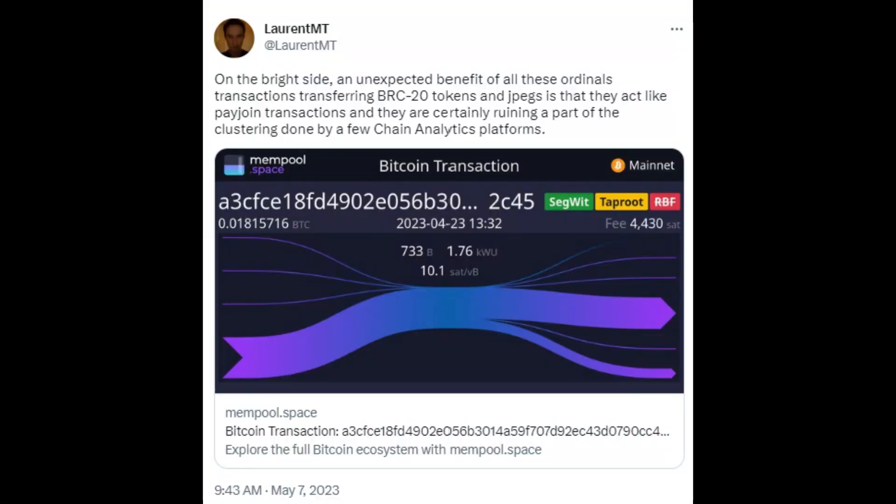Furthermore, there could potentially be some interesting fungibility implications. As Laurent outlines, on the bright side, an unexpected benefit of all these ordinal transactions is that they act like CoinJoin transactions and are certainly ruining a part of the clustering done by chain analytics platforms. So that's actually really interesting. I haven't dug into the details myself, but it is an interesting idea. There certainly are some unambiguous benefits to this.